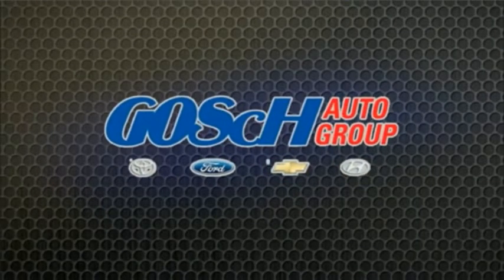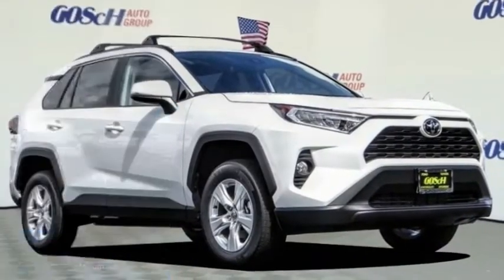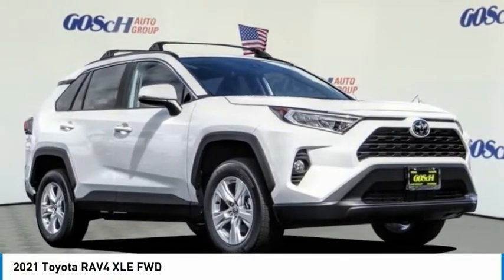Josh Pye Group, the easy way. Looking for the right vehicle? Check out the 2021 RAV4.